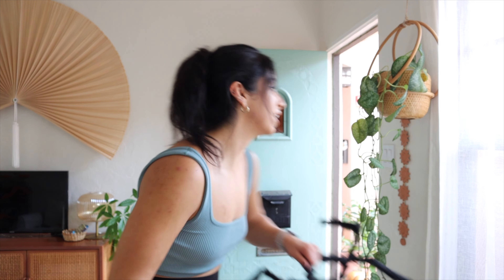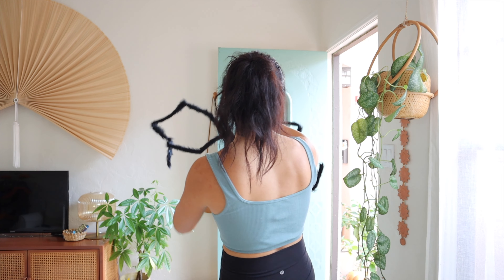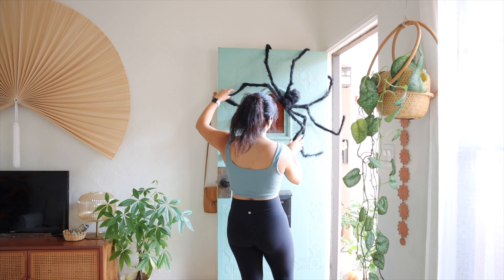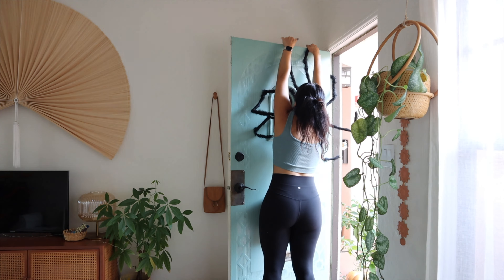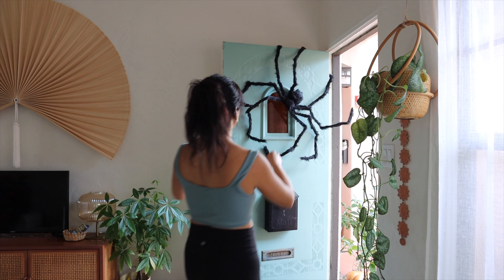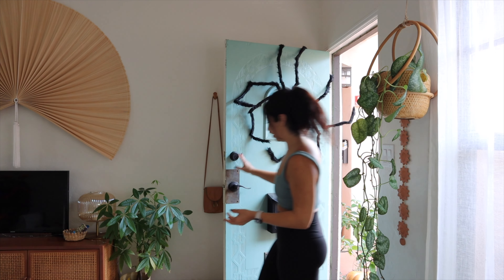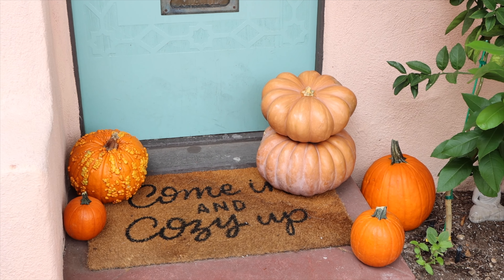It looks like I'm gonna have the tiniest amount of walking space but it's worth it to have pumpkins. Now I have to figure out how this spider is supposed to go on the door — will the door still close? It still closes — I kind of love it. Let me make sure I can lock it without a problem. It works! It looks so good — it's like unexpected.